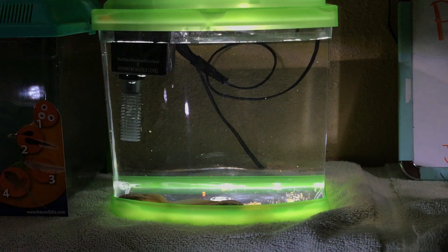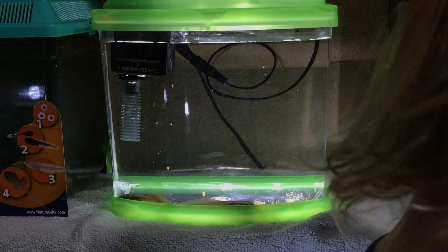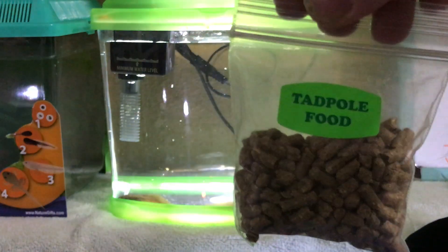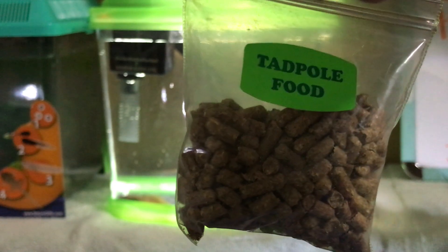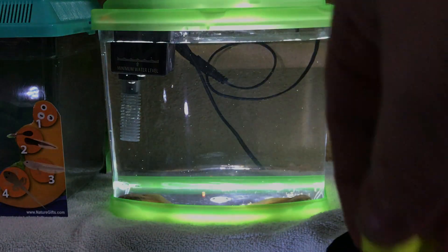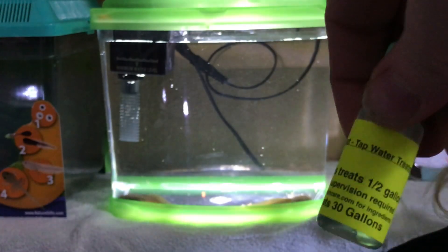We'll show you also what we feed them. Jaycee, can you show them the food? Here's the food that Jaycee gave them. They just need one pellet per tadpole every third day, so we just fed them. Also, the kits both came with a water treatment solution that we put in the water to make sure it was safe for our tadpoles.